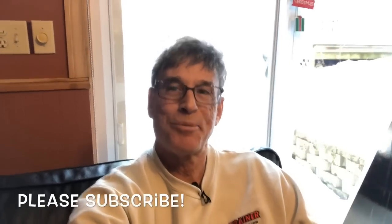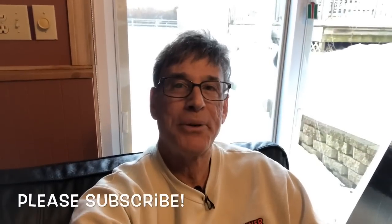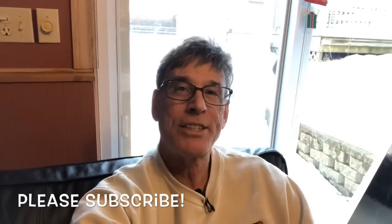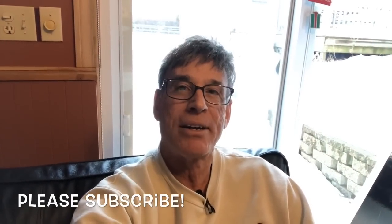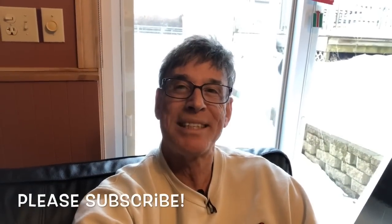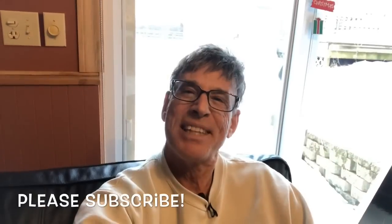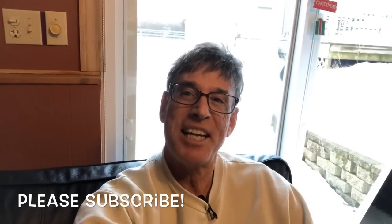Hey guys, this is Mark Goldberg from Mark Vlogs Watches, and today I have a special treat for you. I'm going to review one of my watches — it's a Rolex Submariner, and it's for sale. If you'd like to buy this one, reference 16613, we should talk. But first, let's do the quick wrist watch check — and here she is.